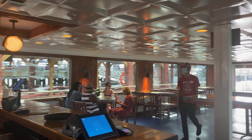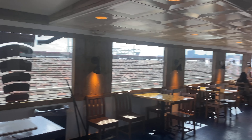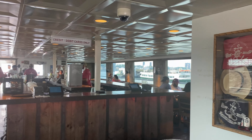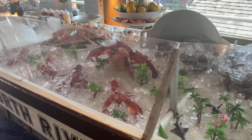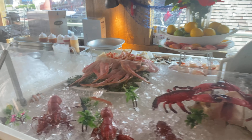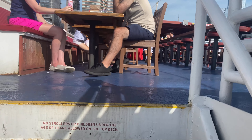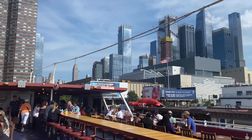There are three floors on the boat — two indoors and the top deck. My favorite place to sit is on the deck. There's plenty of views of New York City, and seats are first come, first served.